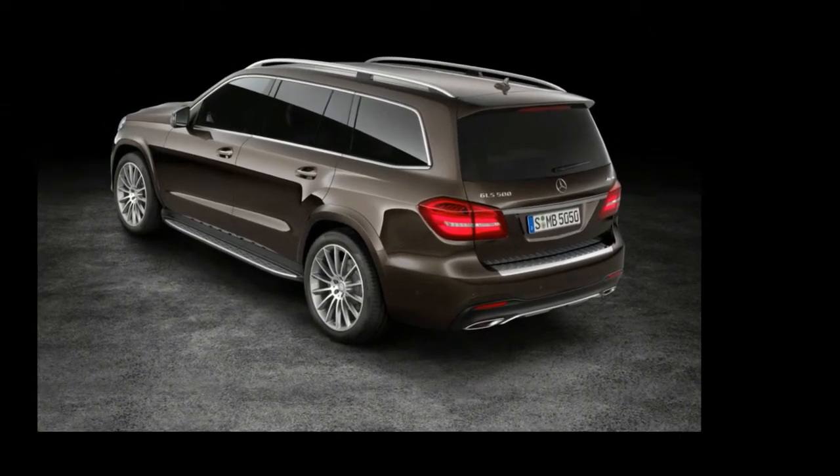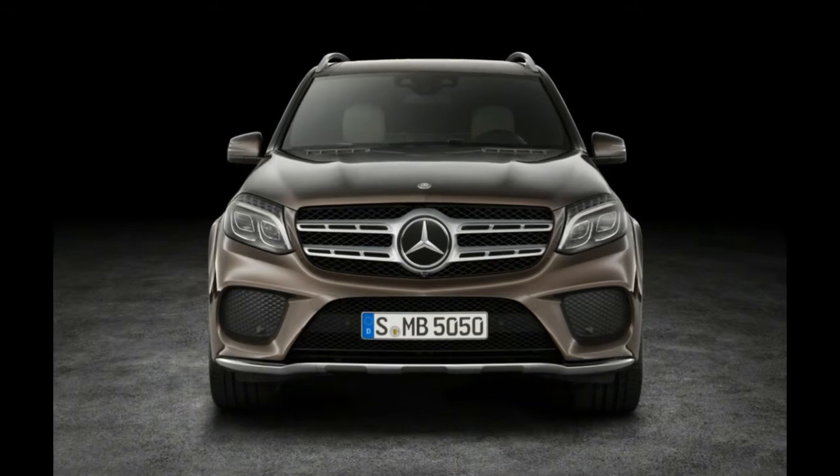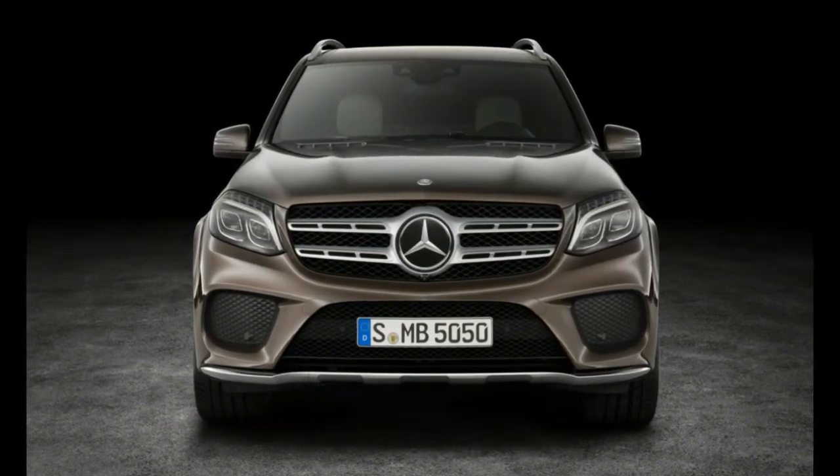Will there still be an AMG version? Of course there will. The vaguely absurd Mercedes-AMG GLS 63 4MATIC now packs no less than 576bhp from its 5.5-litre bi-turbo V8, a 26bhp increase over the old GL version, and peak torque of 560lb-ft from only 1,750rpm. That's still biased towards the rear wheels, so if you want to terrify up to six passengers on wet roundabouts, you can. The AMG uses a refined version of its pre-existing 7-speed gearbox rather than the new 9-speeder.